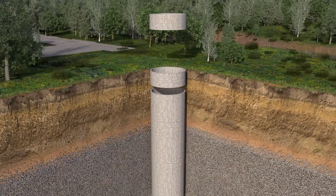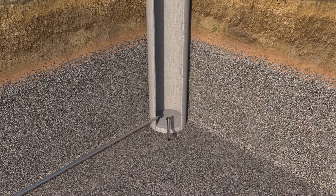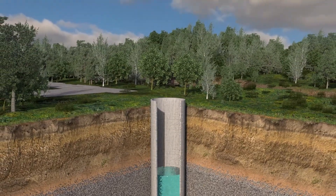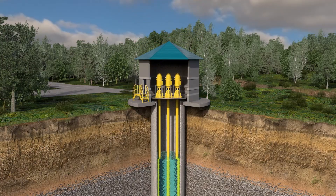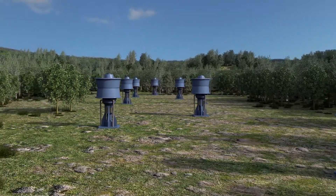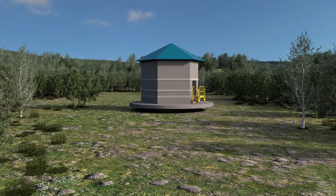Water is brought into the well through an array of lateral screens, which extend horizontally from the bottom of the caisson into the surrounding aquifer. The well is completed with pumping equipment and a well house in order to pump the water to the surface and into the distribution system. Due to their large amount of screen, collector wells typically produce large volumes of water, often as much as several traditional vertical wells.